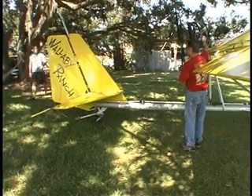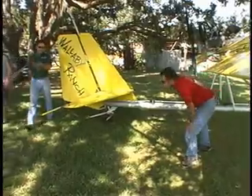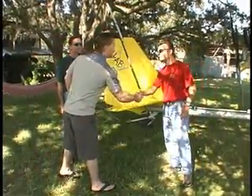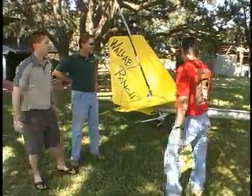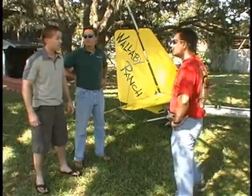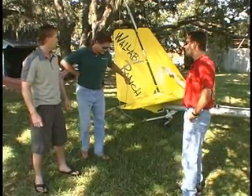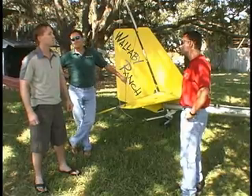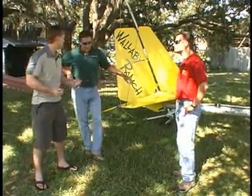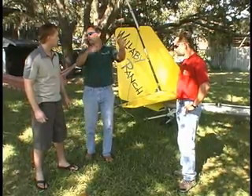Malcolm introduces Steve to Carlos. This is the ultralight — it's designed to tow hang gliders. We usually tow the hang gliders about 2,000 feet. Malcolm has over 25,000 tandem flights, so you're in good hands. We're flying tandem today — you get a glider built for two, and we take off on wheels. It's very smooth and easy.